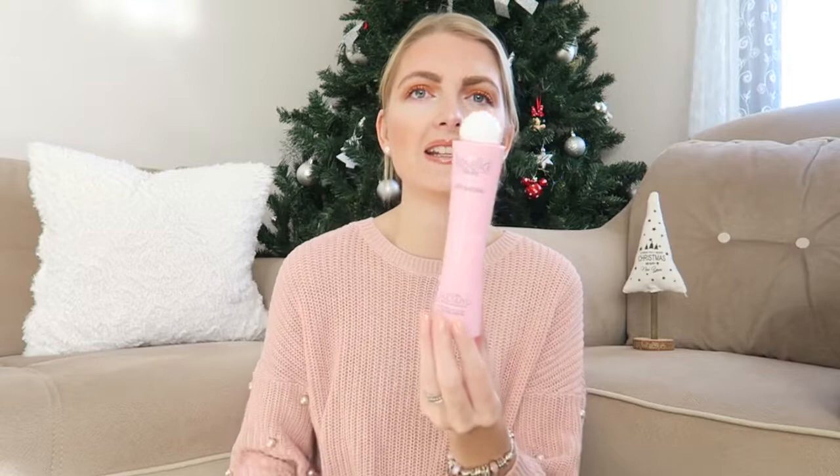Another product I absolutely love is rose water. I use it as a toner after removing my makeup — it's the last thing I apply before my serum. This is the Rosella one and it's 100% natural. In Turkey you can buy rose water everywhere, and I really love it.